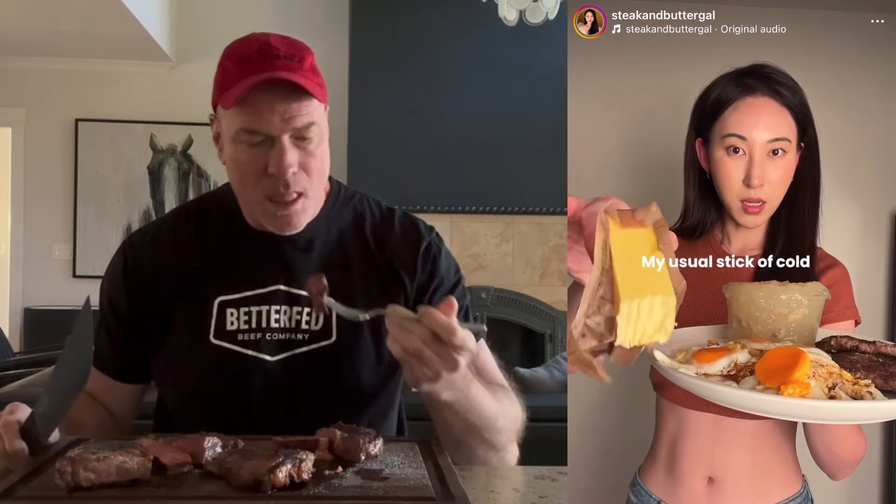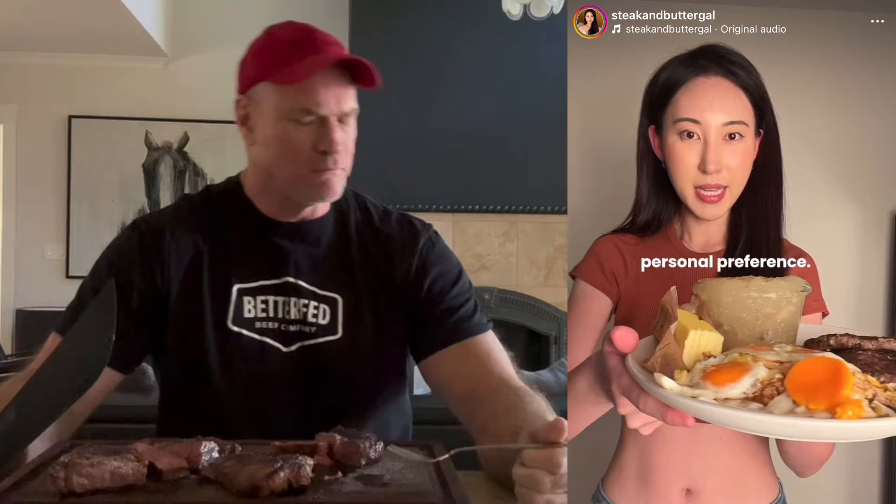My usual stick of cold butter straight out of the fridge, unsalted — personal preference. I've got seven fried eggs cooked in beef fat, and two burger patties that I fried up in their own beef fat, 80-20. And here we've got our liquid gold.